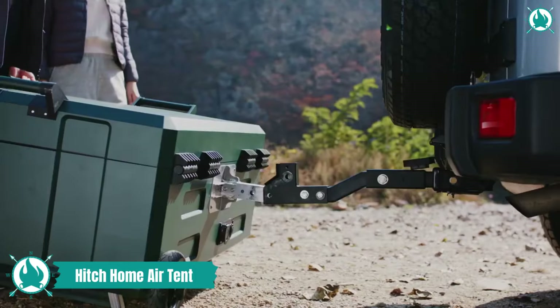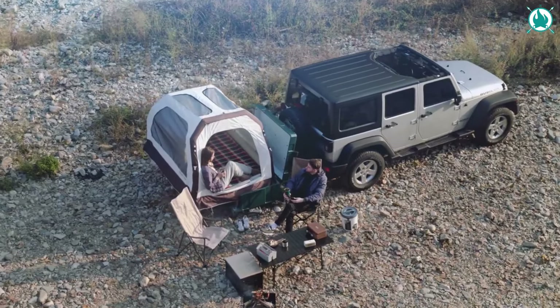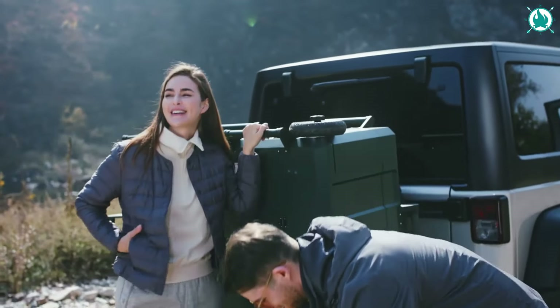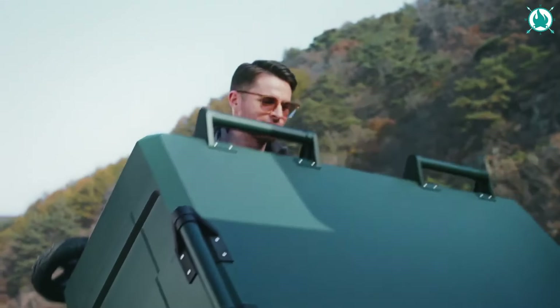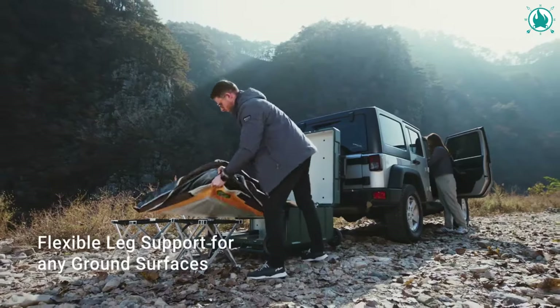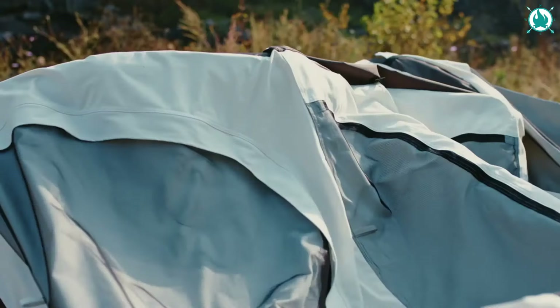Introducing Hitch Home, the revolutionary car air tent designed to elevate your camping experience wherever the road may take you. Unveil the freedom of this amazing collapsible air tent effortlessly attached to and detached from your car. Just a three-minute setup and that's it.